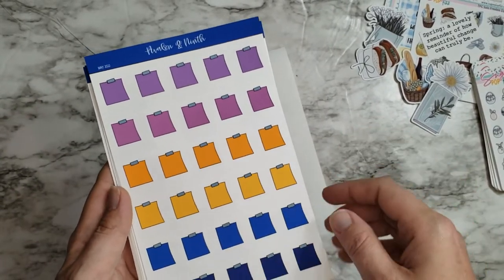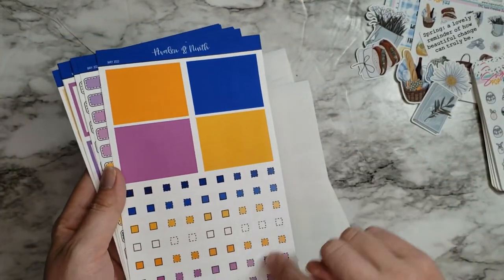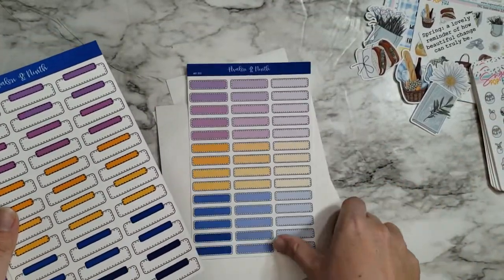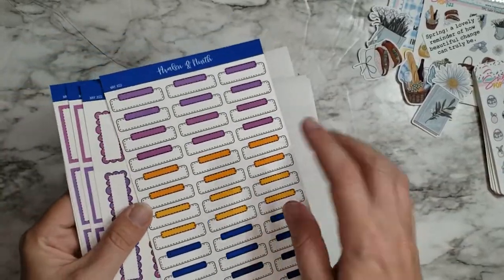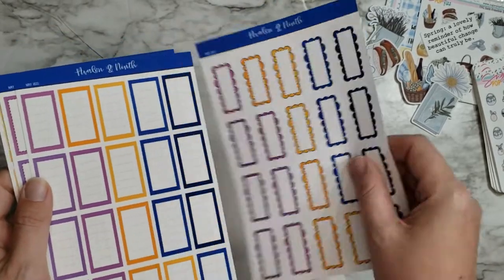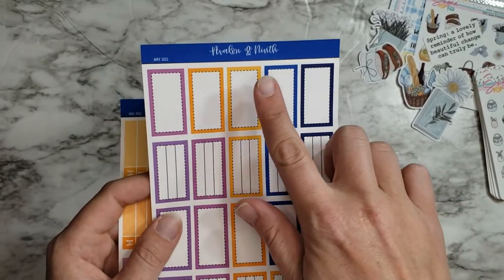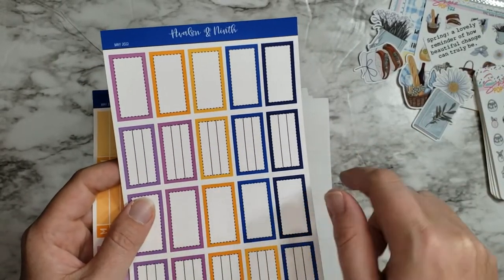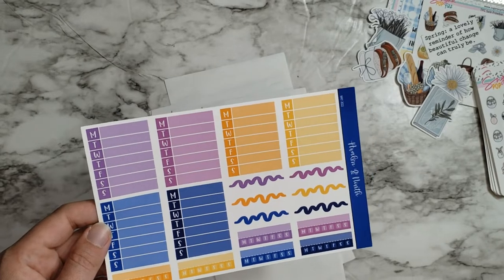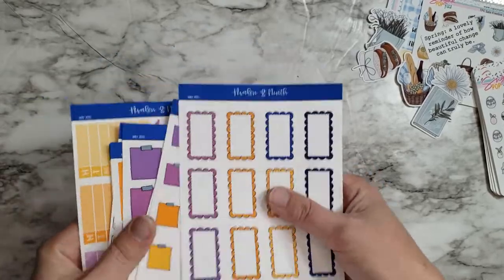Here are the small post-its, the big ones, the little header strips, and checkboxes — I'll use these a lot in my daily. Some stitched quarter boxes or whatever you call them, some post-it or washi-taped-over ones, scalloped ones, grid ones, plain half or third boxes, lined ones, habit trackers, weekly trackers, and some squiggly lines. Lots of great functionals from Avalon and Ninth.